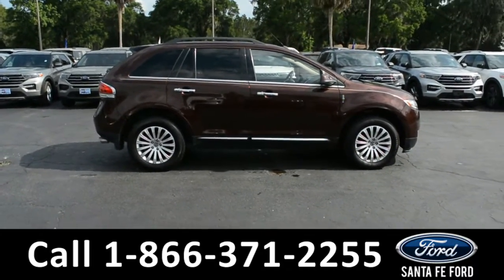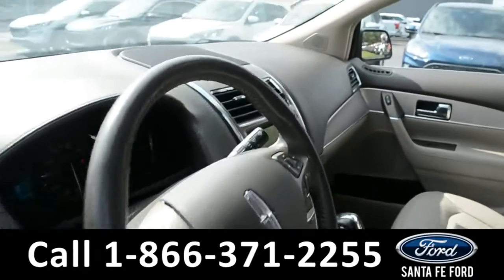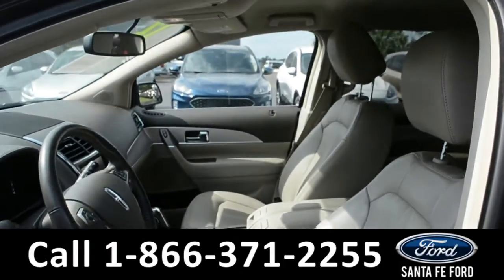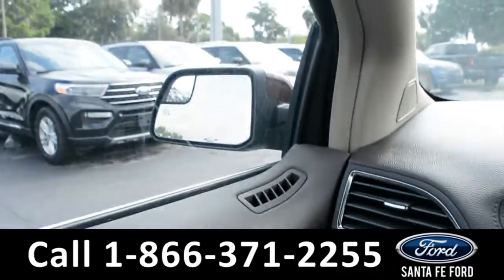Now let's take a quick look at the inside. These seats are tan leather, and both the driver and passenger side seats are powered. This vehicle is equipped with powered windows, locks, and mirrors.